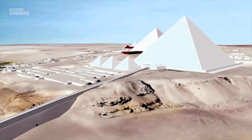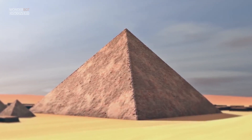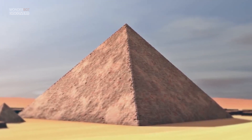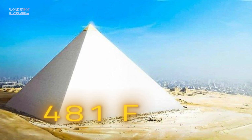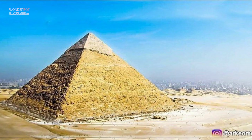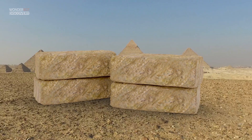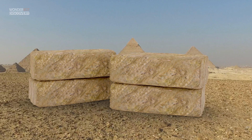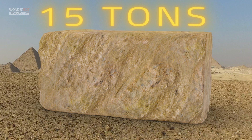The pyramid's base covered over 13 acres, and its sides rose at an angle of 51 degrees minus 52 minutes, and were over 755 feet long. It originally stood over 481 feet high; today it is 450 feet high. Scientists estimate that its stone blocks average over 2 tons apiece, with the largest weighing as much as 15 tons each.